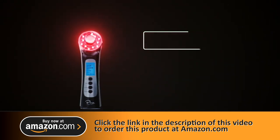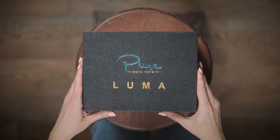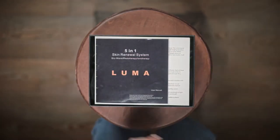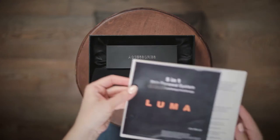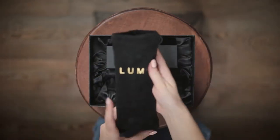Welcome to the instructional video for the Luma Skin Therapy Wand by PureDailyCare. Once only offered at professional skin clinics, Luma is a first-of-its-kind beauty tool that combines four powerful technologies in one device for home use.